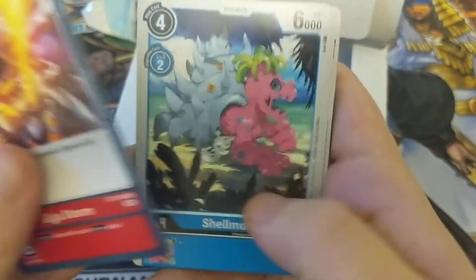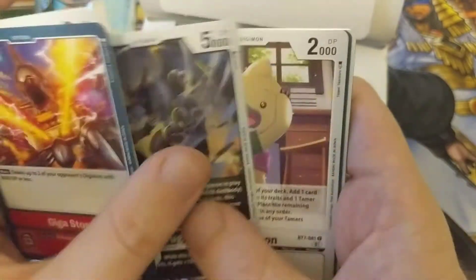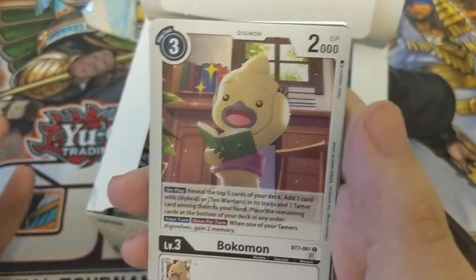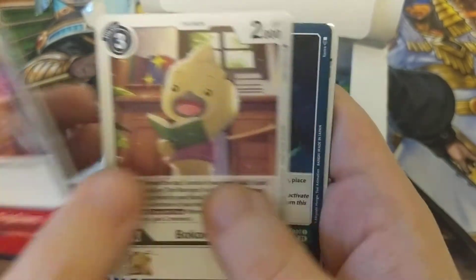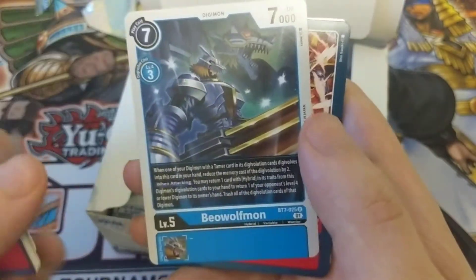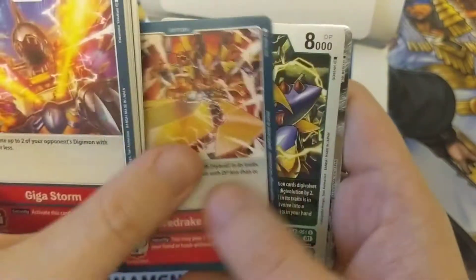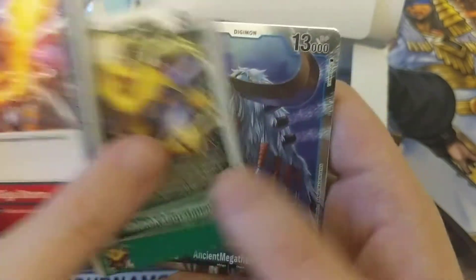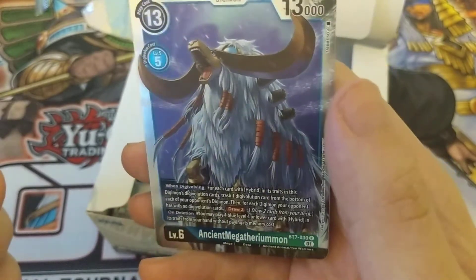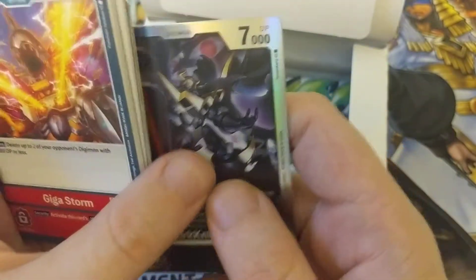Got a Gigastorm, Shellmon, Monochromon, Darugamon, Bokemon — he's pretty good, the focal point of a lot of different hybrid decks. Dino Memory Boost, another Bokemon, Beowulfmon, Drake Strike, Rhino Kabuterimon, Ancient Megatherimon, and Dark Knightmon.